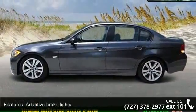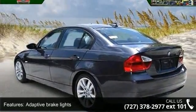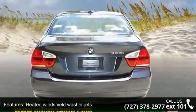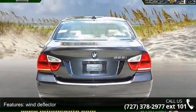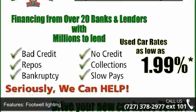Some of the top features included with this vehicle are adaptive brake lights, halogen free-form fog lights, heated windshield washer jets, wind deflector, footwell lighting, front seatback storage nets, onboard computer, alarm, garage door opener and cellular phone.